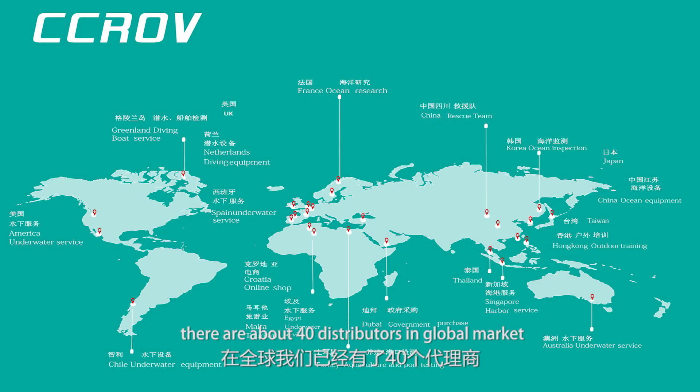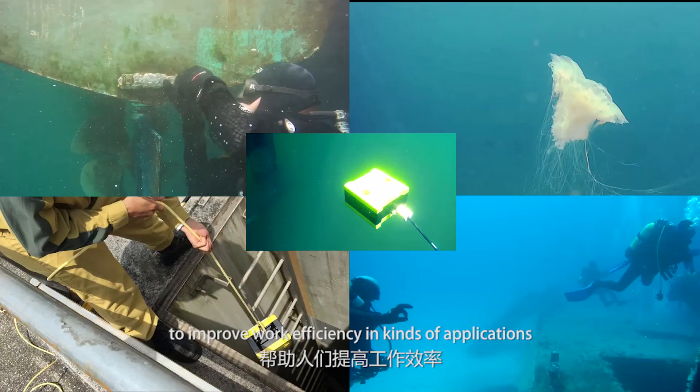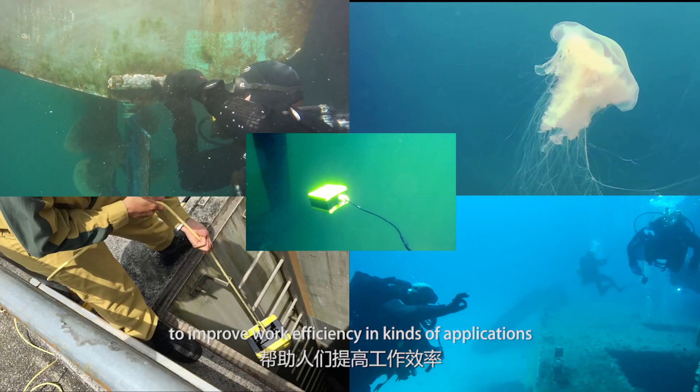Until now, there are about 40 distributors in the global market and the feedback is pretty good. CCROV is helping people to improve work efficiency in a variety of applications.